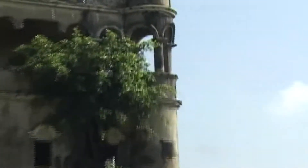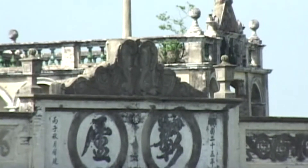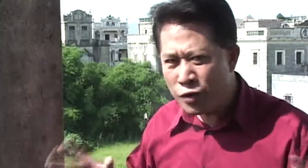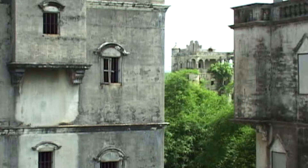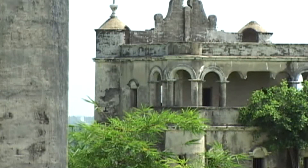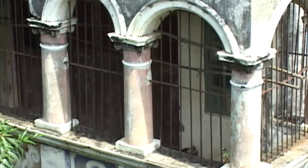I'm standing on top of this diaolou — the fortified tower. You notice that the architectural design varies depending on where the overseas Chinese came back from: it can be India, North America, Australia, or even South America. That's the reason why you see such unique architectural design. These towers are unique to this part of China. Each one is a blending of east and west, and also of form and function — both a beautiful place to live, and a fortified defense tower to protect against bandits.